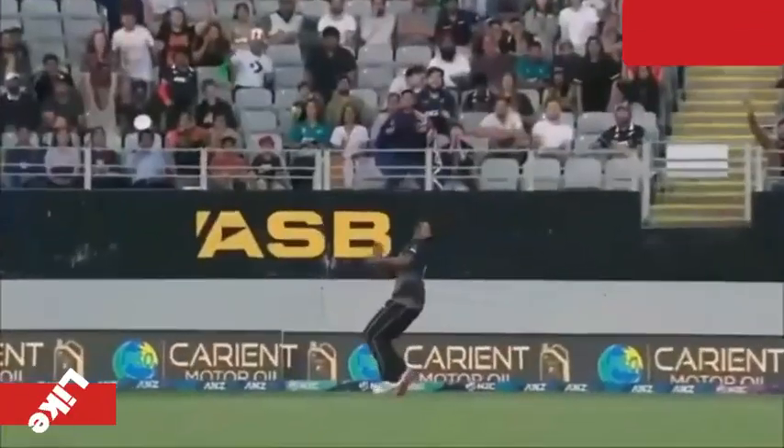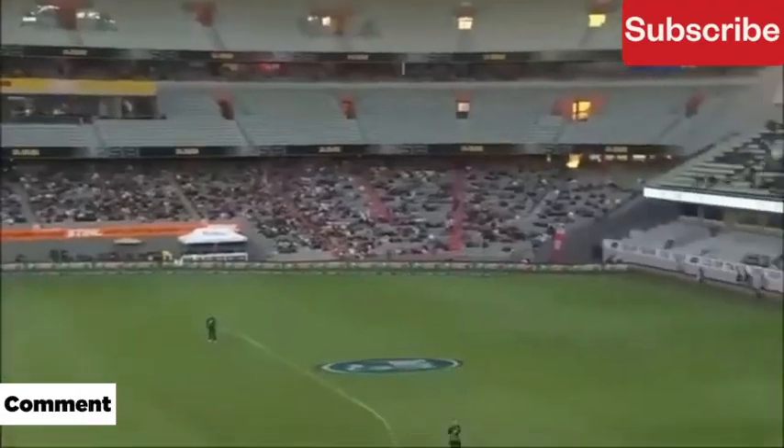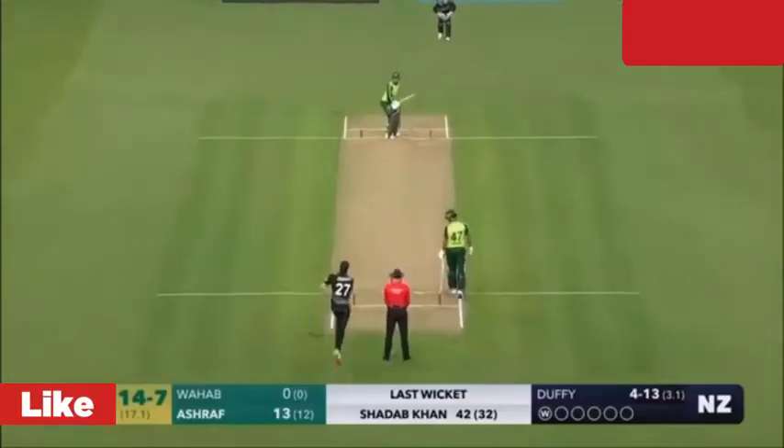Batsman getting ready to go back — and what a catch that is! Oh, that's a ripper. He's been right in the action.